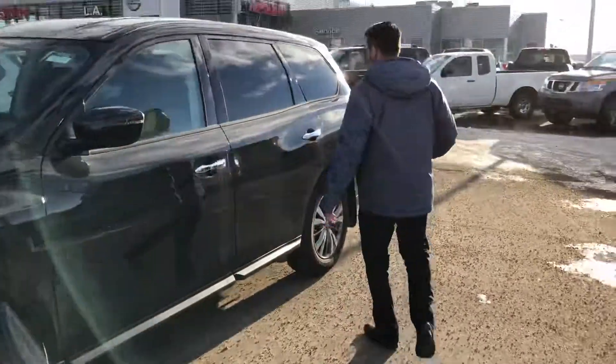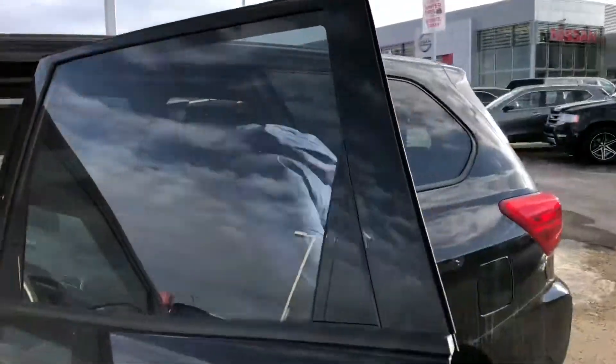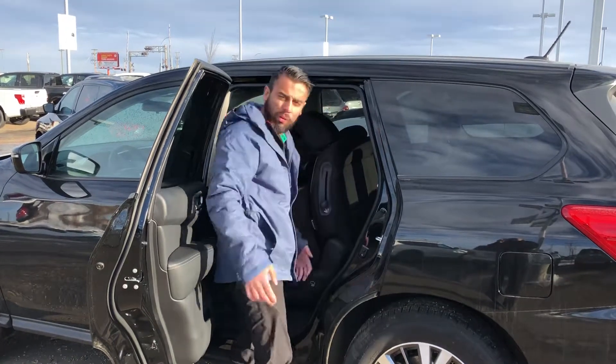This is a 7-passenger vehicle, so I'll show you how much room you'll get. I'm 5'9" and I fit here really comfortably — tons of legroom and headroom as well. You can slide the seats back and forth, fold them down if you like, and it's really easy access too. All you do is pull on this right here and push it forward just like that.